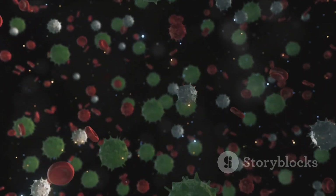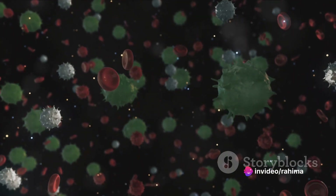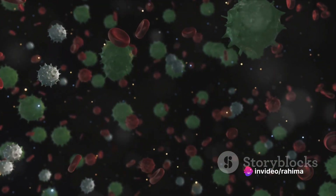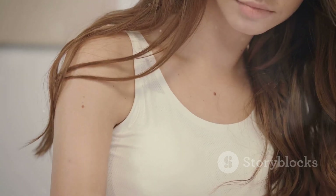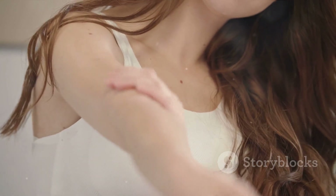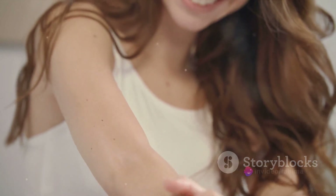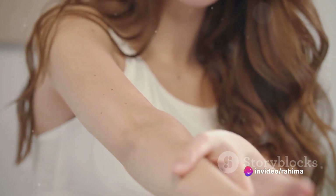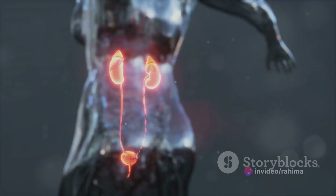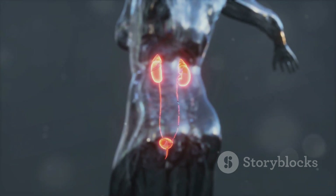Next up is the immune system, our body's personal defense force. It safeguards us from pathogens and foreign substances, using an intricate network of lymph nodes, white blood cells, and antibodies. It's the reason we can bounce back from a common cold or heal from a cut. Moving on to the integumentary system, it's our first line of defense against external threats. It includes the skin, our largest organ, along with hair and nails, and helps regulate body temperature and sensations.